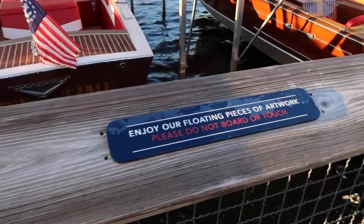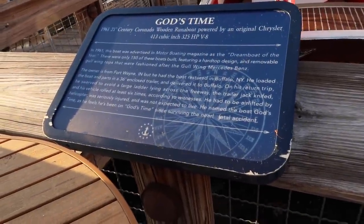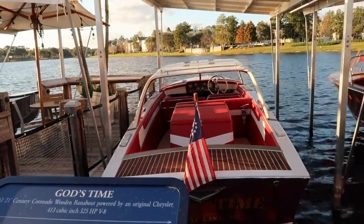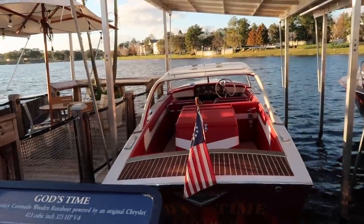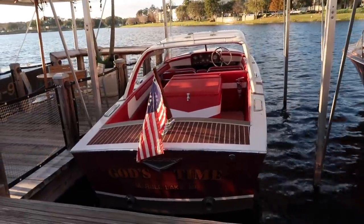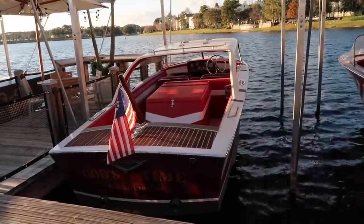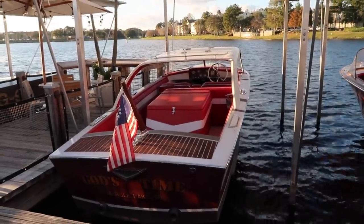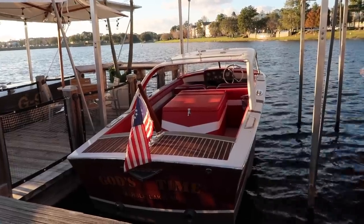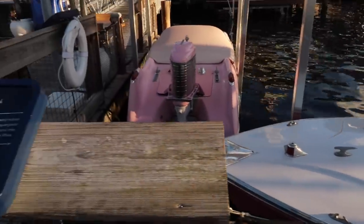They call this a boat museum — these are floating artworks. This one is called 'God's Time.' Only 150 were ever built with this hard top design with removable gullwing tops, fashioned after the gullwing Mercedes-Benz. The owner got into a huge accident and didn't know if he would survive, but he did survive after a very near miss. He called the boat 'God's Time' because he says he's been living on God's time ever since — a man grateful to be alive.